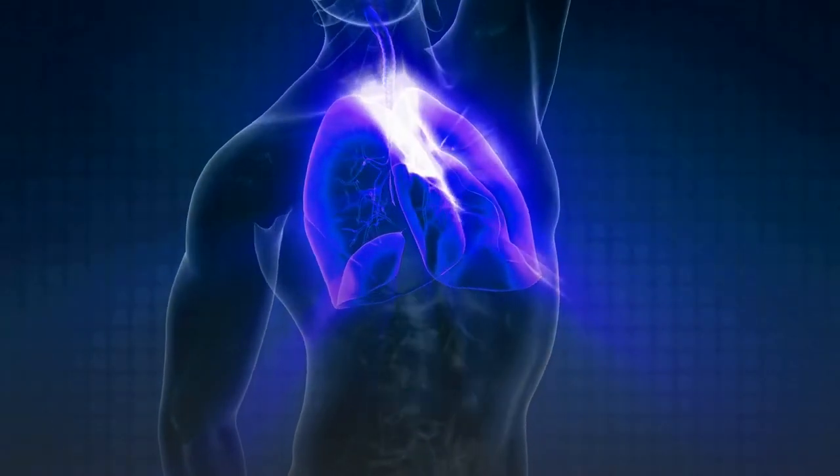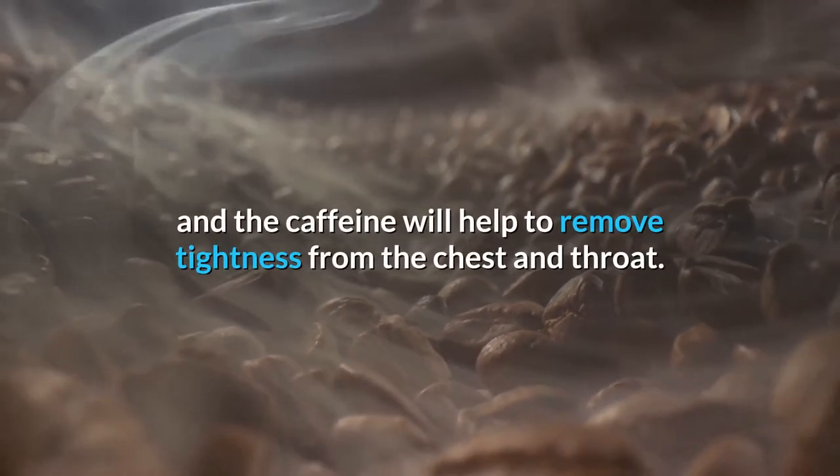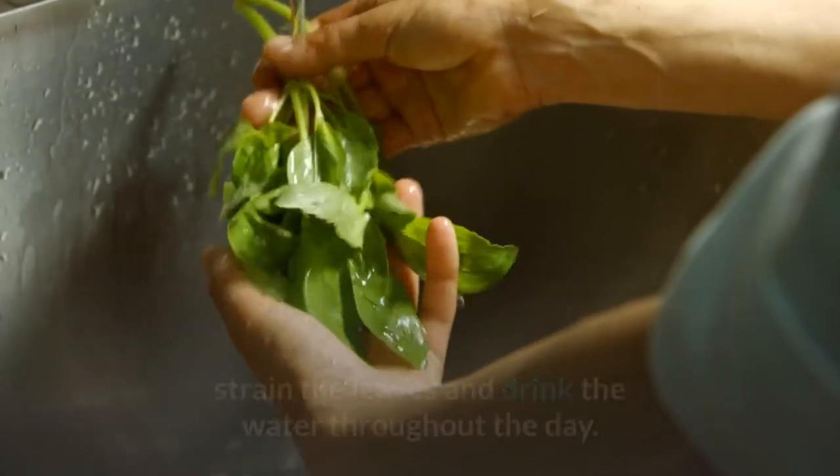Asthma: drink a cup of black coffee — the warmth will break up the phlegm and the caffeine will help remove tightness from the chest and throat. Add 30 to 40 leaves of tulsi in one liter of water, strain the leaves, and drink the water throughout the day.